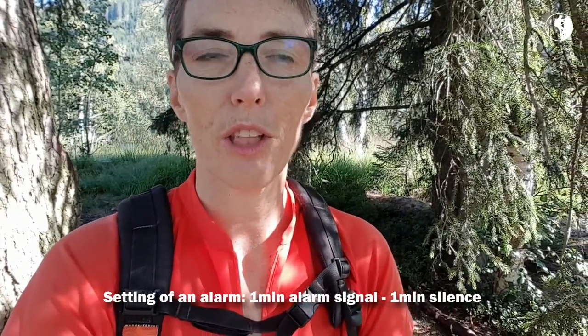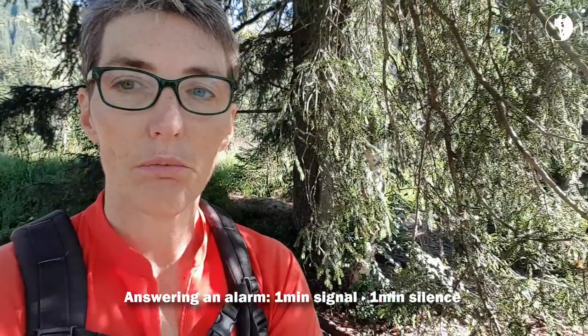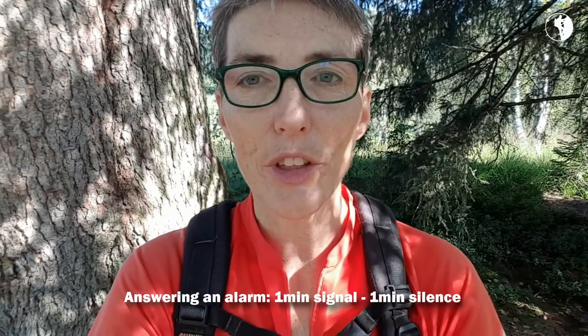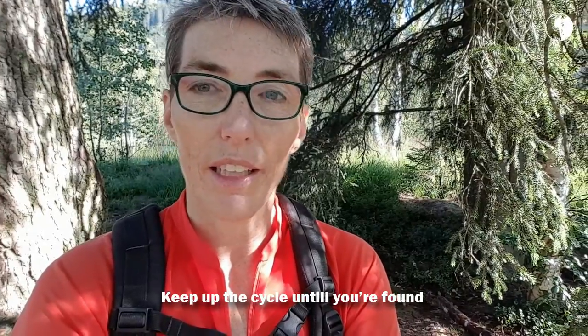Then you go quiet for one minute and listen or look for a response to the signal you just gave off. The response is an audible or visible signal over long distances, once every 20 seconds. After they've answered, the person responding should then be quiet for one minute so that you can once again give off your signal — to confirm you've heard them or to help them locate you. You give off your signal once every 10 seconds, and they respond every 20 seconds.